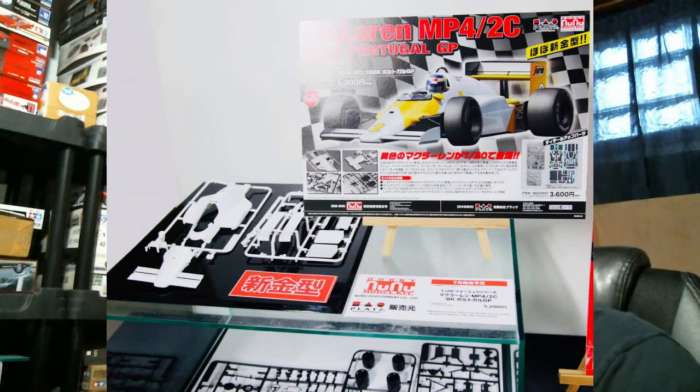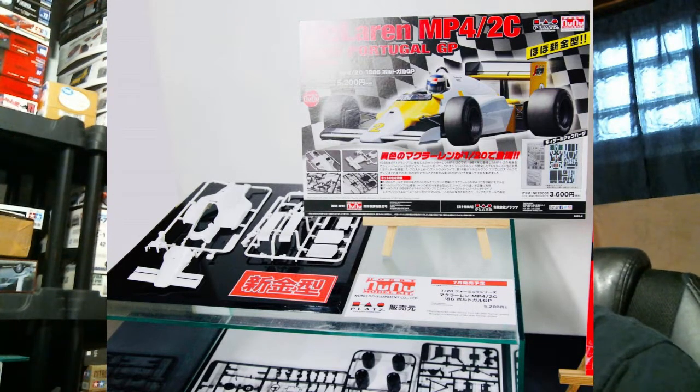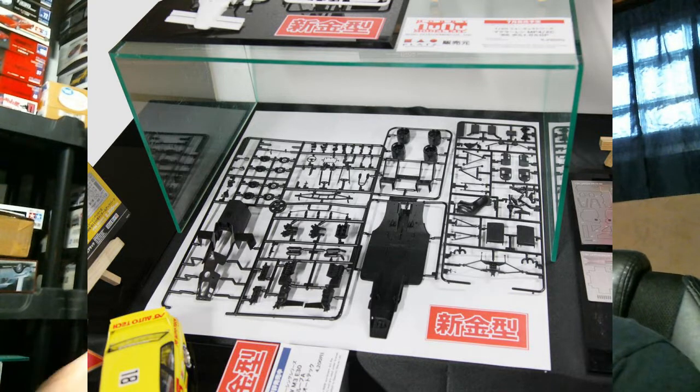First from Platz/Nunu: a reissue of the McLaren MP4/2C — we've talked about this before. It's the one-off Portugal Grand Prix car that ran with the yellow Marlboro livery. There won't be a Marlboro livery straight in the box, but it'll probably be tucked in the back of the detail upset, which will also include a lot of carbon fiber in addition to photo etch. This kit is about 80% new — a very substantial reworking.